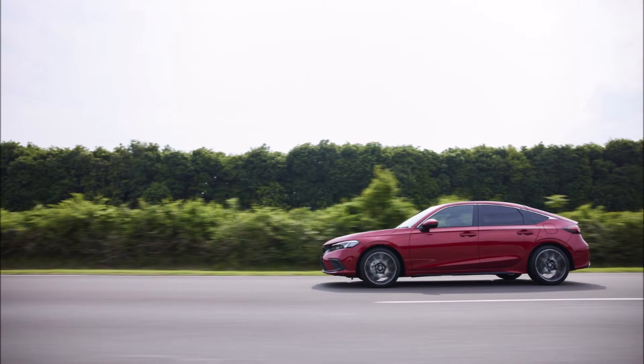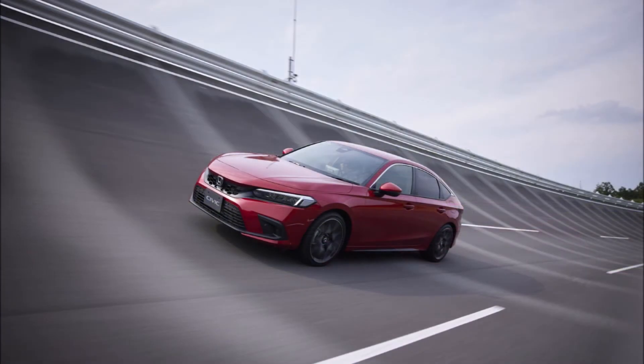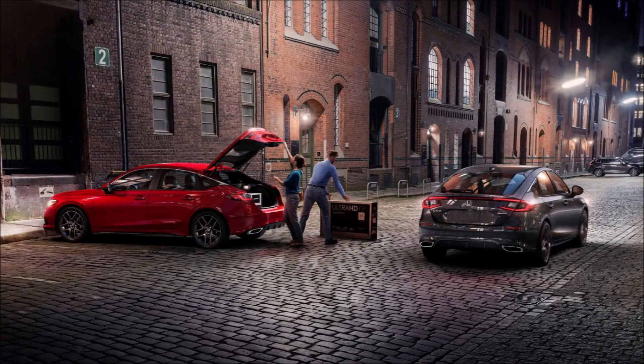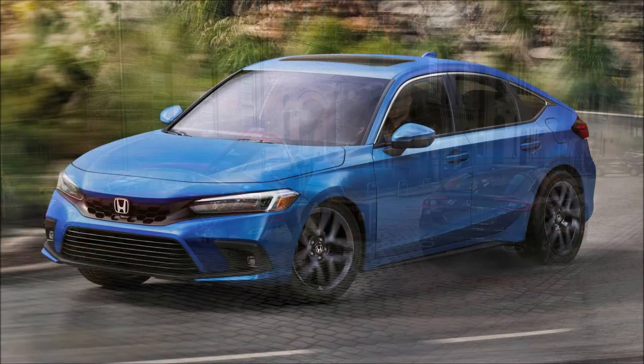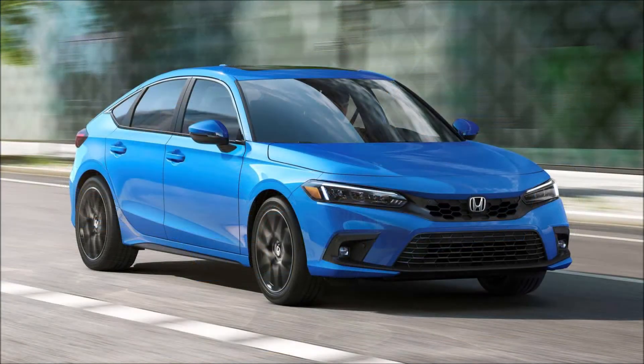The taillights have a bar running the width of the tail, whereas the sedan has separate lamps on each side. With the hatch up, the opening is about 1.6 inches (4.06 centimeters) wider than the previous-gen hatchback, and a side-pull cargo cover allows for concealing what's inside. The cargo space drops slightly to 24.5 cubic feet rather than 25.7 cubic feet from last year's model.